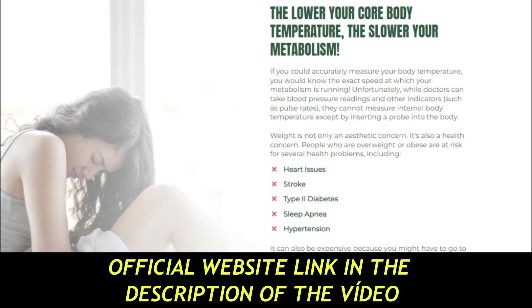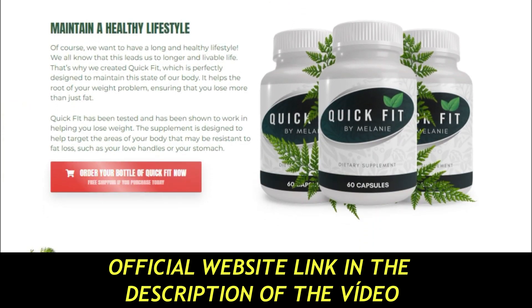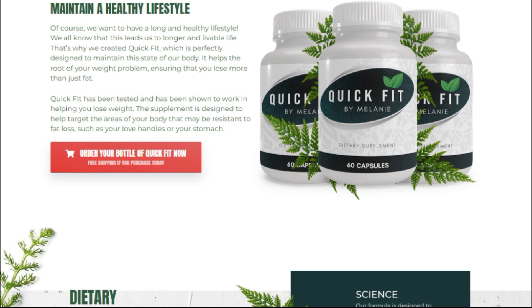So, what is Quick Fit by Melanie and does it really work? The answer is yes. Quick Fit by Melanie works, and after many laboratory tests, researchers have identified a natural formula with concentrated ingredients that will allow you to lose weight quickly and effectively, avoiding overweight.